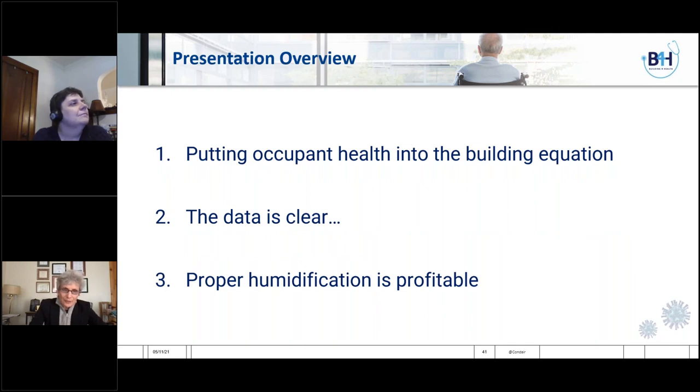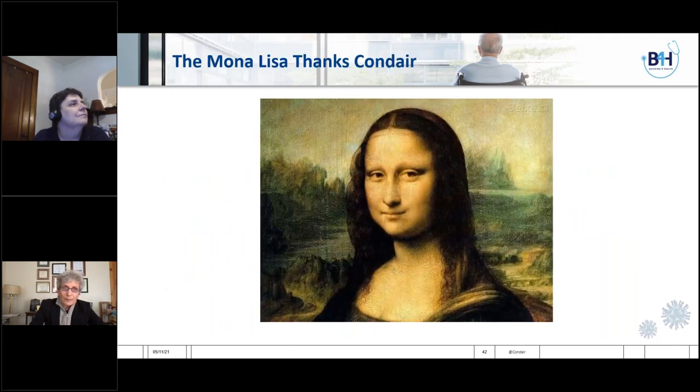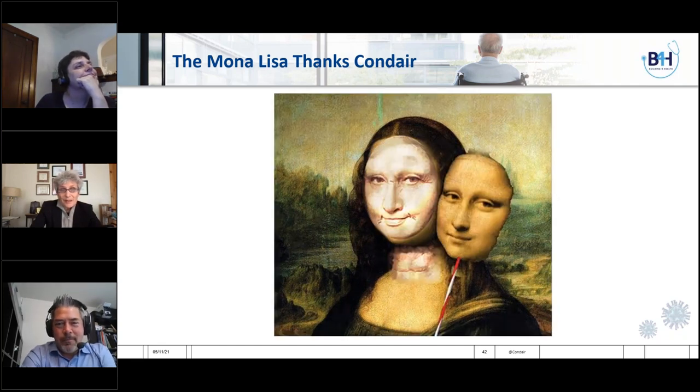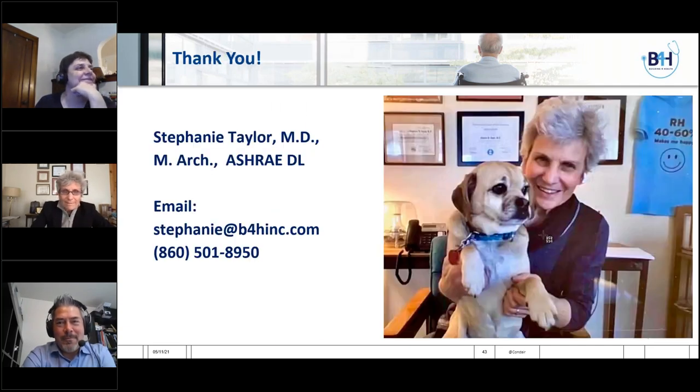Several weeks ago, Canada became the first country to come out with the recommendation that relative humidity in elderly care facilities and in individual homes should be maintained between 40 and 60%. This is an incredibly good move and I thank Canada for making this recommendation. We don't have forever to get this right — let's not keep postponing the acceptance of relative humidity for health. The data is clear: humans need air hydration. And the Mona Lisa thanks Condair for being a great humidification company, because without Condair humidifying the Louvre, she would look a lot worse.